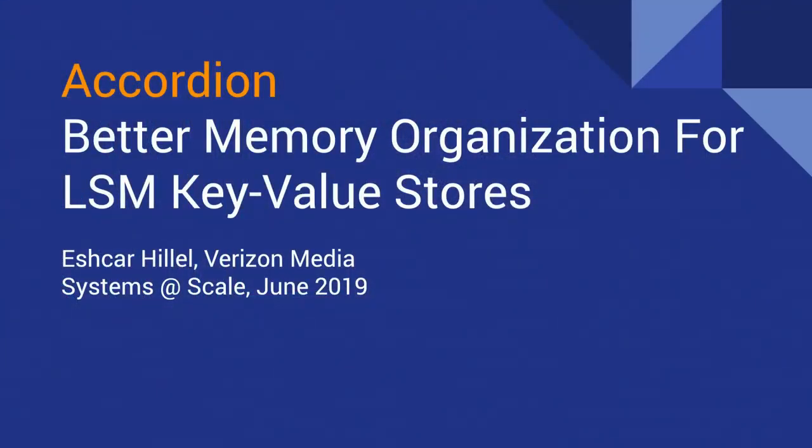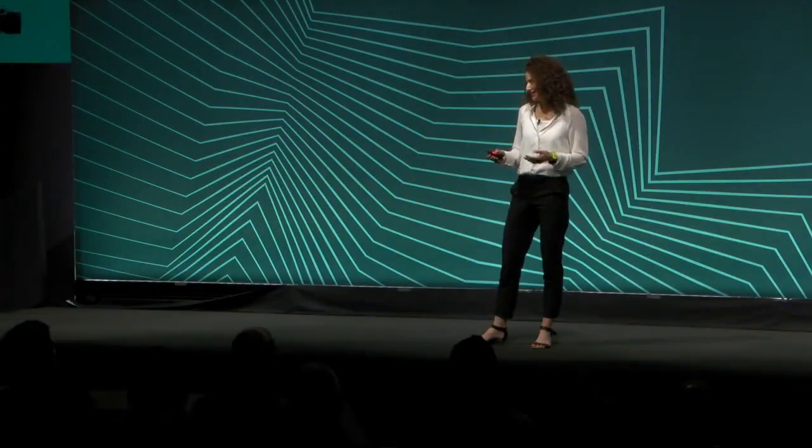Hi, everyone. My name is Ishkar. I work at Verizon Media Group, formerly known as Yahoo. I'm a tech lead at the Scalable System team, which is part of Yahoo Research organization. Today I'm going to present a two-year project that landed itself into a contribution to Apache HBase, changing some of its core components, and also as a VLDB paper published last year. This is joint work with my colleagues at Yahoo Research: Anastasia, Eddie, Gali, and Professor Edith Kedar from the Technion.